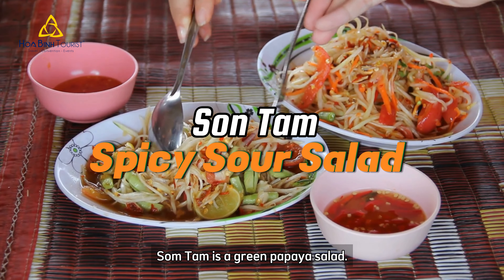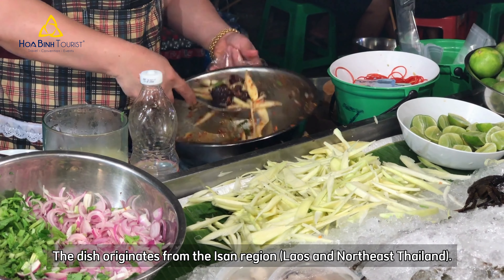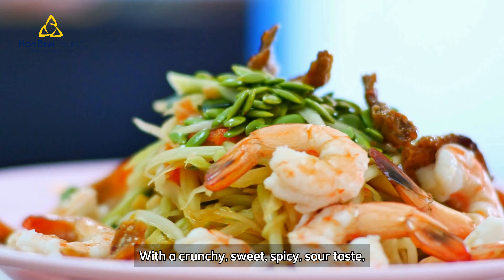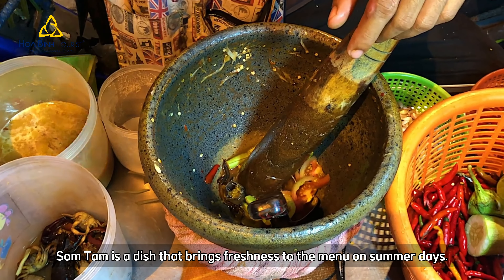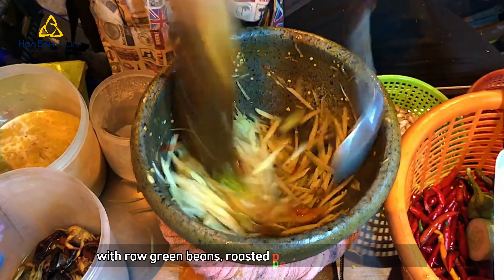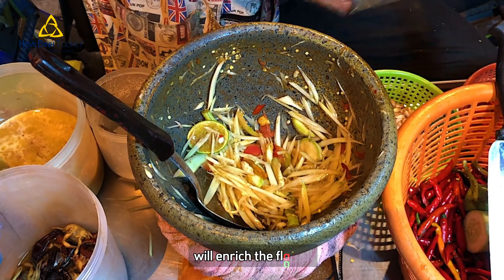Somtam is a green papaya salad. The dish originates from the Isan region, Laos and Northeast Thailand. With a crunchy, sweet, spicy, sour taste, Somtam is a dish that brings freshness to the menu on summer days. Mixing sauce from fish sauce and tomatoes with raw green beans, roasted peanuts and dried shrimp will enrich the flavor.